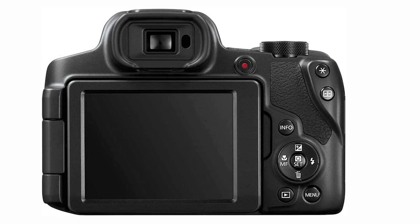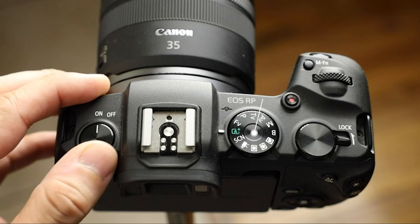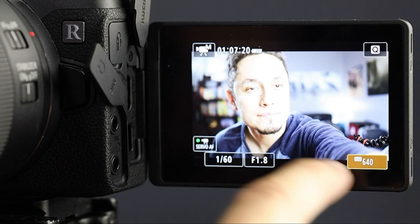The downsides are that the camera's 4K video is not compatible with most phones, and there's no manual focus or aperture control. But if you're looking to take photos and movies without using an external microphone, the PowerShot SX70 is a great camera.